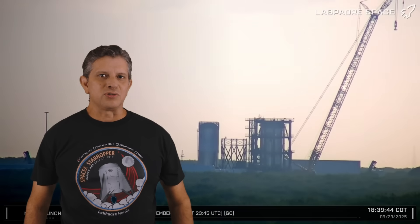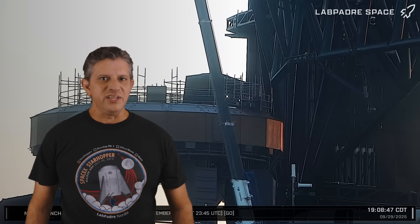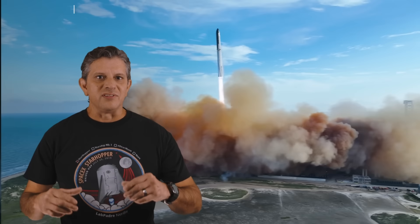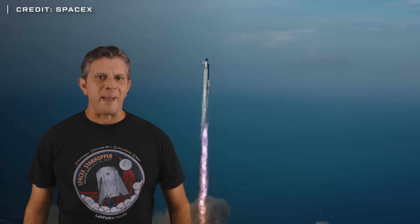This week at Starbase, testing continues at the Massey Outpost on the Block 3 booster test tank, a massive amount of concrete was placed for the new Gigabay, and work continues at the launch site with crews getting Pad 1 ready for Flight 11 and working to bring Pad 2 into operation as quickly as possible. With Flight 11's launch scheduled for October 13th, how much work does SpaceX have left for Pad 1 before it's ready for stacking Booster 15 and Ship 38? Let's dig into this week's update and take a closer look.